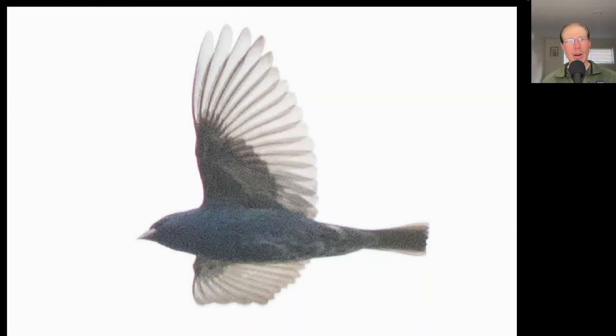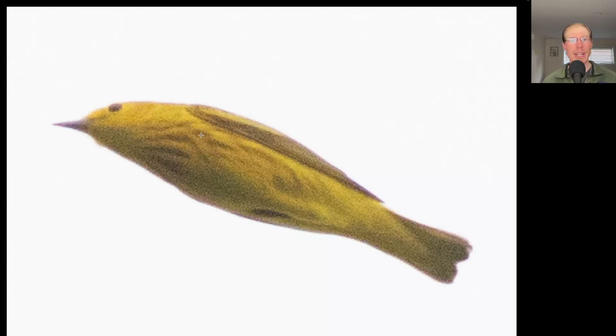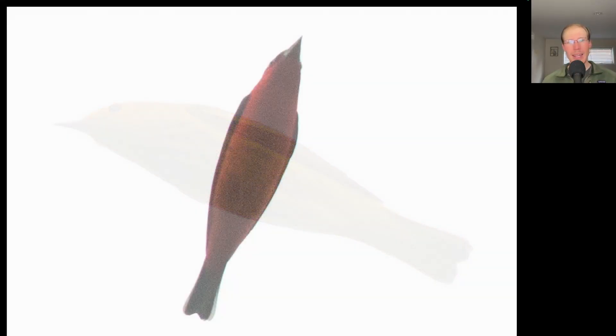Here we had a small flyover songbird that is completely blue underneath — this is an indigo bunting. And for another colorful bird, here we have one that's bright yellow with some red streaking to the upper breast — this is a yellow warbler. And how about this stunning bird that's a deep red underneath? This is a male scarlet tanager.